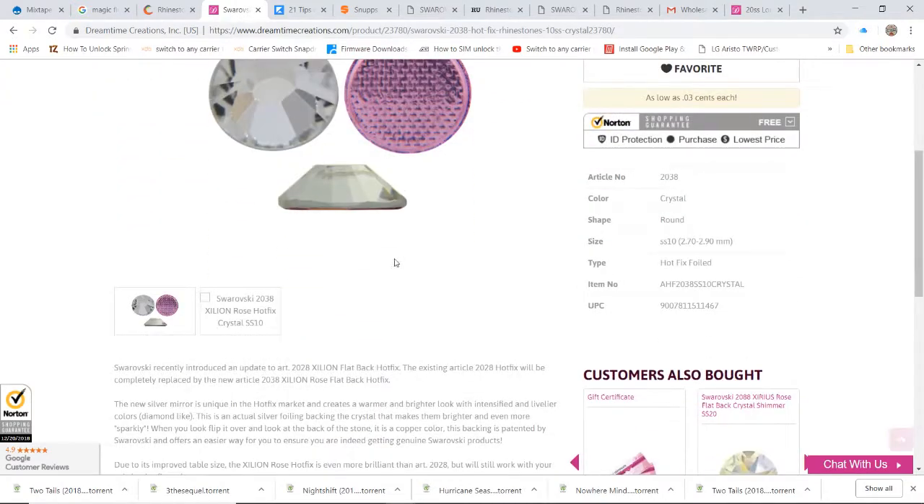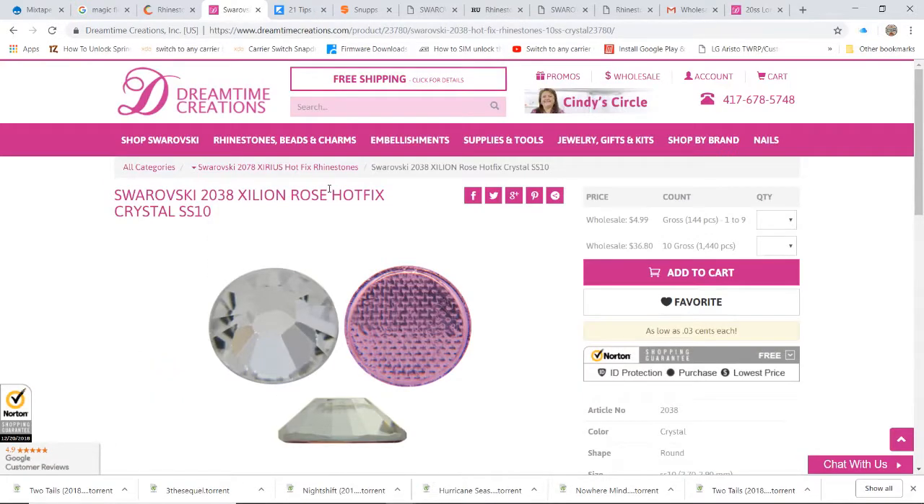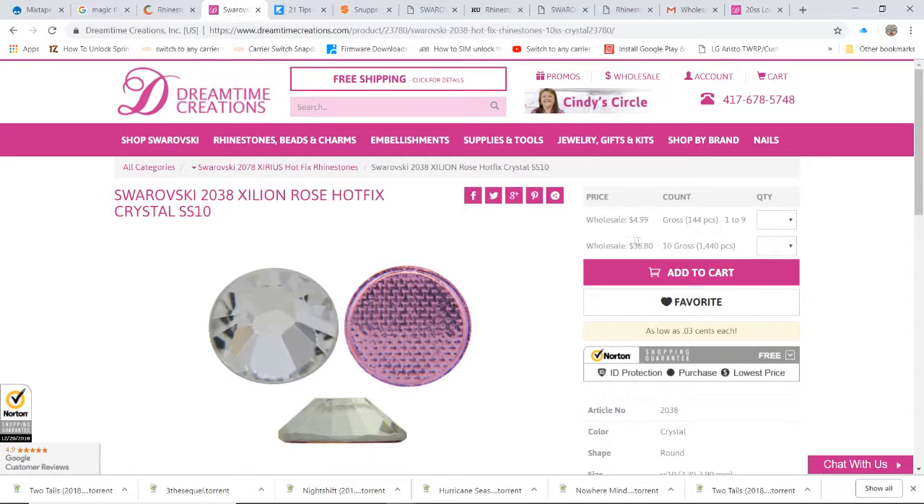Let's go with clear. They call it the Exillion Rose hotfix but that's the clear color — you can see the crystals are clear. If you want 1,440 of those, the price is $36.80. That's $36.80 for 1,440 pieces, which isn't bad.